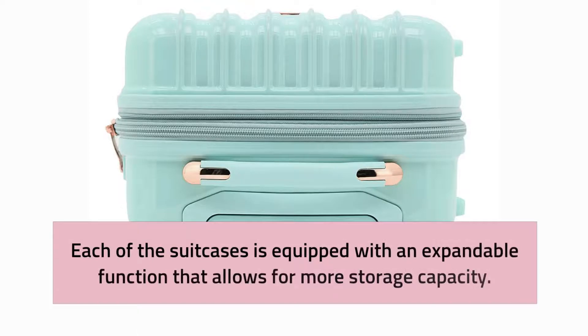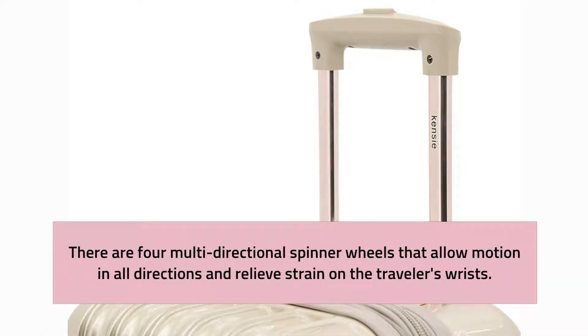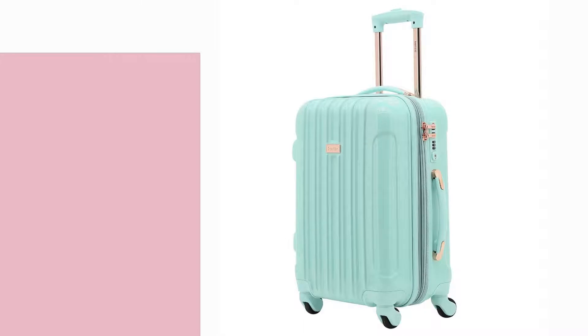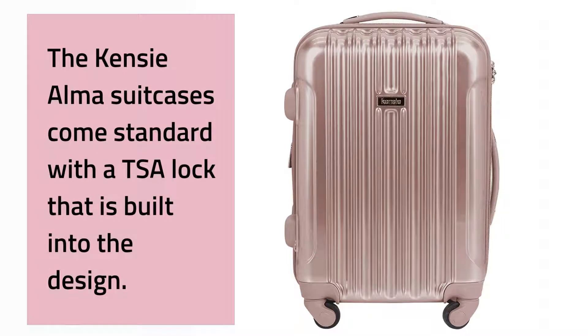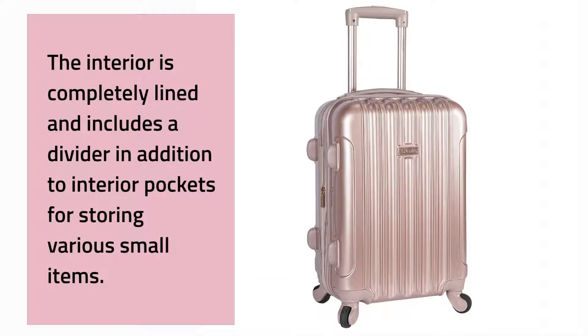Each of the suitcases is equipped with an expandable function for more storage capacity. There are four multi-directional spinner wheels that allow motion in all directions and relieve strain on the traveler's wrists. The retractable handle height may be readily adjusted to accommodate a variety of users. There is a handle on top and on the side for easy lifting into the overhead compartment. The Kenzie Alma suitcases come standard with a built-in TSA lock. The interior is completely lined and includes a divider and interior pockets for storing small items.